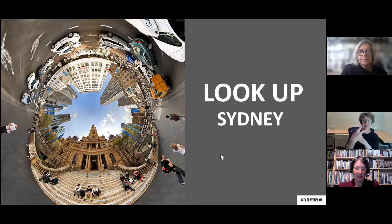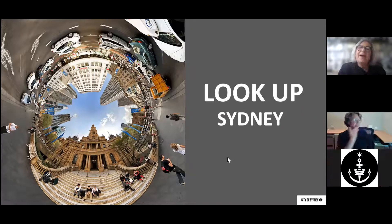Today, Margaret is going to guide you on a virtual tour around the city and inspire you to look up above street level and see what you can find. Over to you, Margaret. Thank you, Lisa. Hello everyone, and welcome to today's talk for History Week 2021.